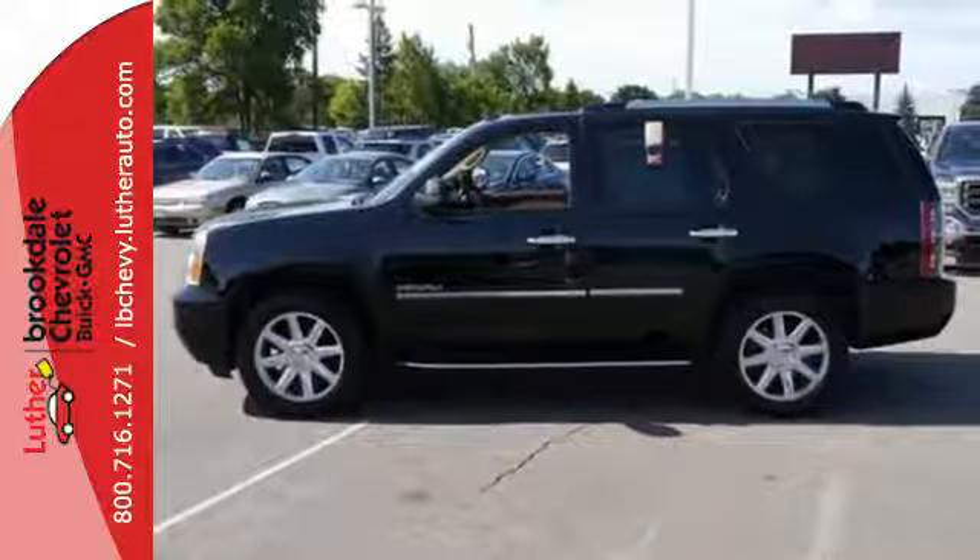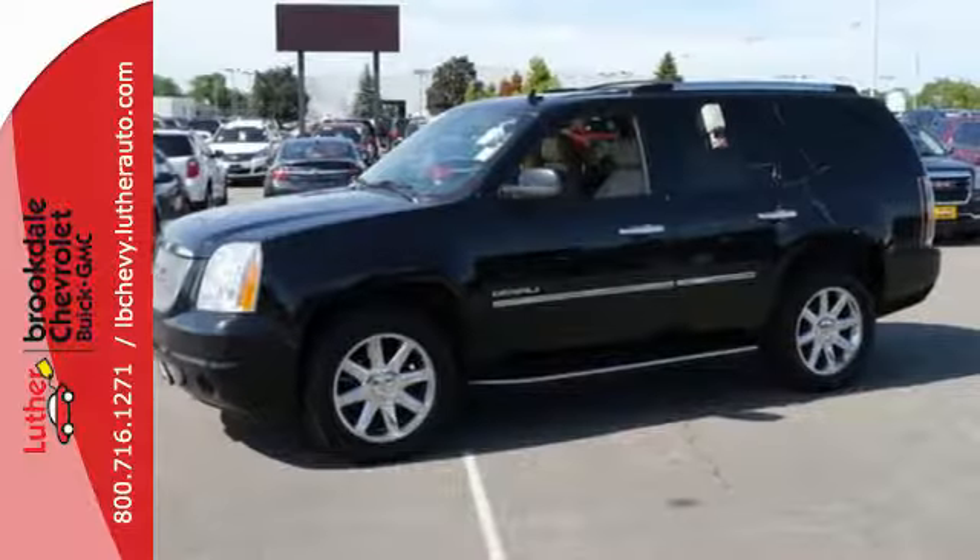And rest assured, with safety, you'll have anti-lock brakes, stability and traction control, and multiple airbags.